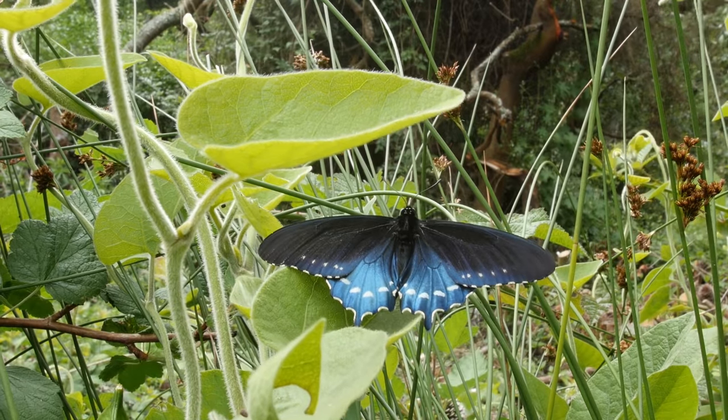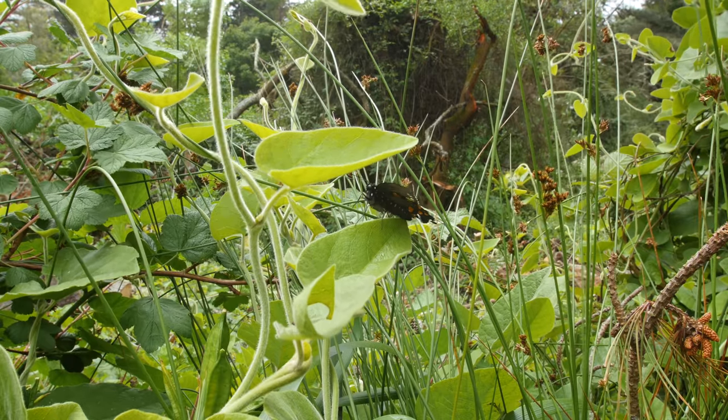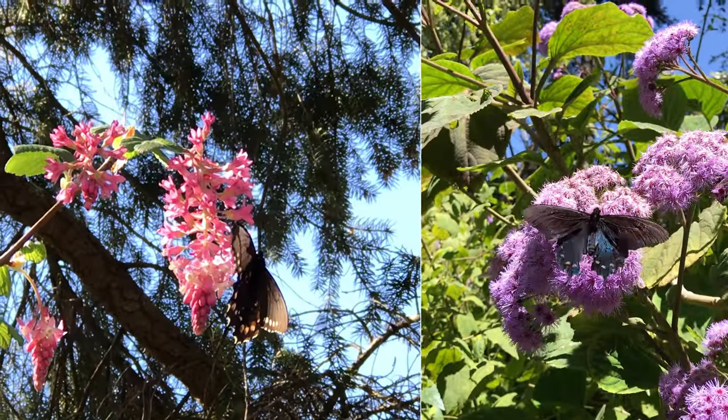So does the pipevine get anything out of this deal? Pollination by the butterflies, maybe? Nope. They drink nectar from other flowers.